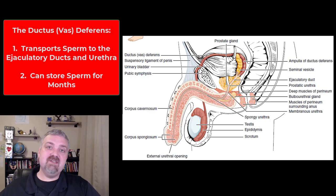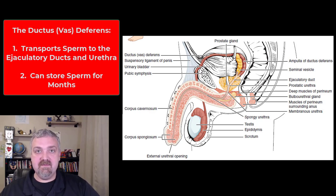So the key functions, besides just transporting sperm from the scrotum into the body, it can store sperm for months. When spermatozoa sit in this ductus deferens, they go into a state of stasis where they're basically paused and stay there until needed. They have a very low metabolic rate, kind of like a hibernating bat or bear. So those are the two key functions of the ductus deferens: transporting sperm into the body so it can reach the urethra, and temporarily storing spermatozoa for months.